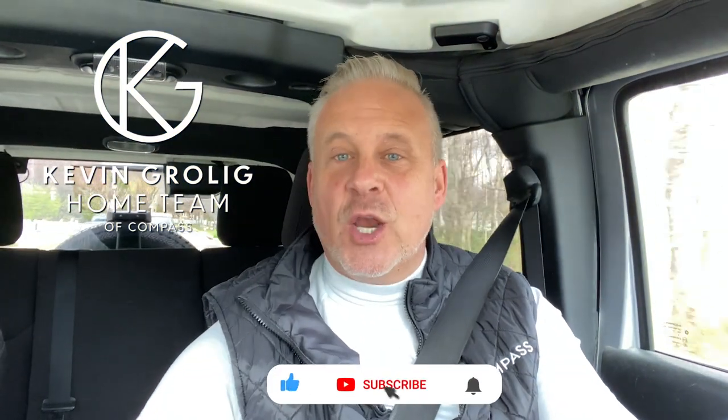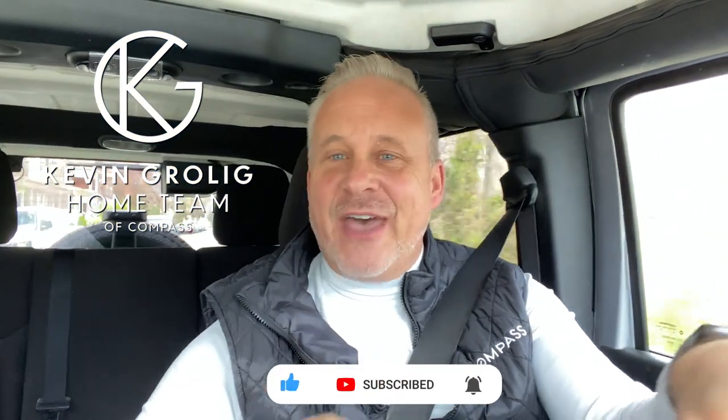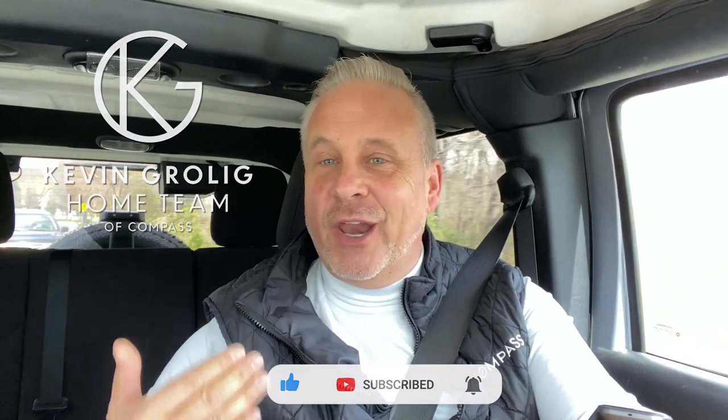Hi, I'm Kevin Grolig, a real estate agent with Compass located in Potomac, Maryland. And thanks once again for checking out the latest video in my series, Real Kevin.